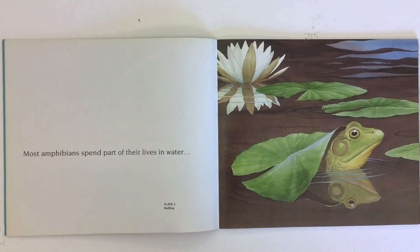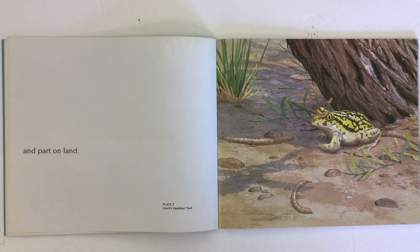Most amphibians spend part of their lives in water, like this bullfrog, and part on land. Here we have a Couch's spadefoot toad.